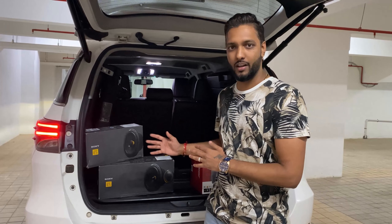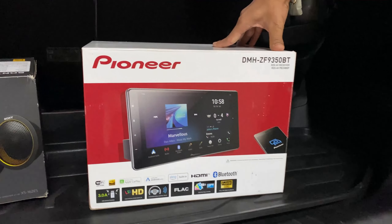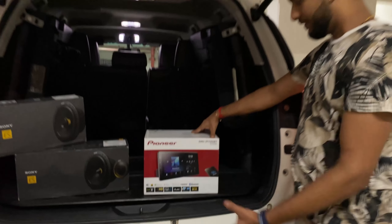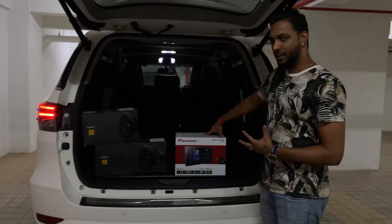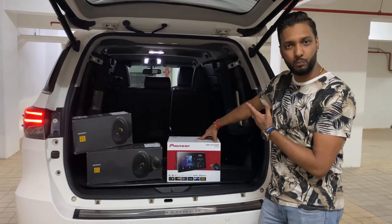Along with that, we have installed a four-channel Sony amp. And — the first in Pune, you can say, or in Maharashtra — we have installed the Pioneer 9350BT player in this car.